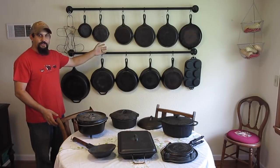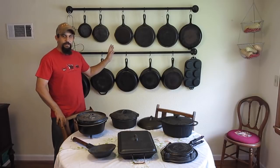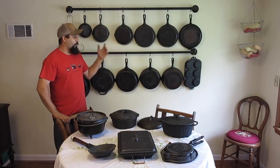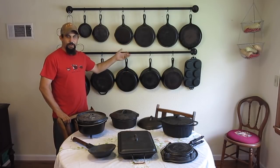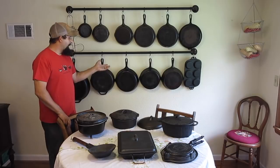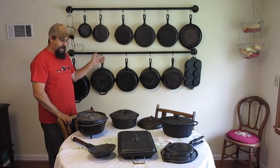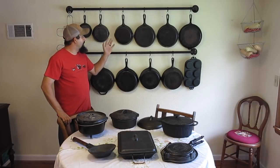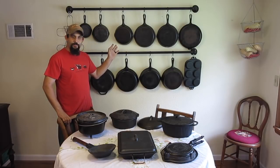This is the stuff that we use on a daily basis. Most of this I've picked up either at thrift stores, garage sales, or flea market type places. We've also had some of it given to us — from friends and relatives. Some of it is really old, and some of it's not very old at all. Let's talk about some of those differences.